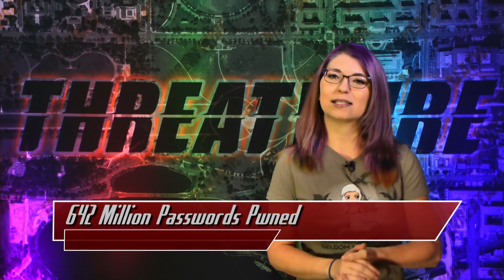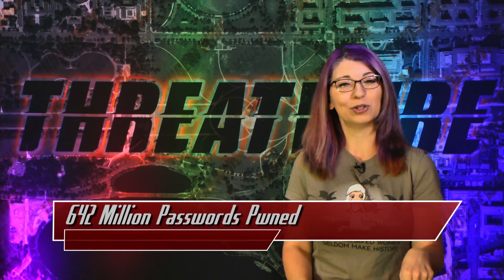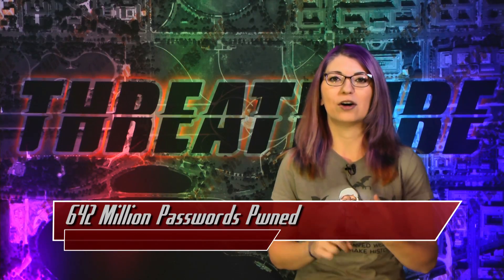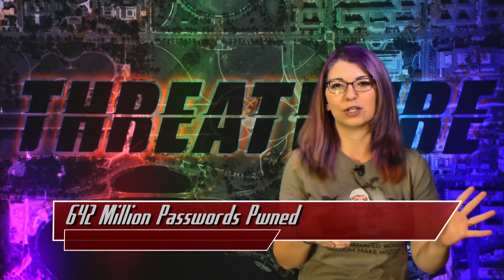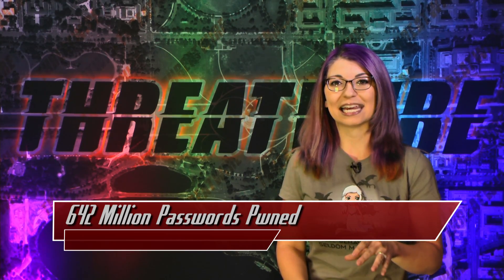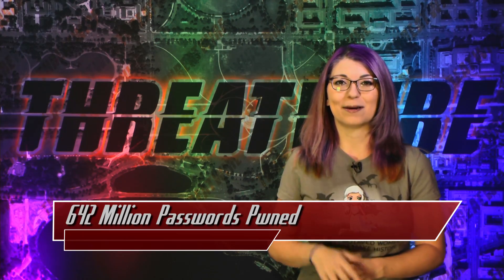If you had an account with Myspace, LinkedIn, Tumblr, or Fling a few years ago, make sure you haven't been using that same password on multiple sites. Each of these breaches happened in the early 2010s: Fling was in 2011, LinkedIn in 2012, Tumblr in 2013, and Myspace sometime between 2007 and 2012. The millions of passwords stolen were sitting in the dark until May of 2016, with over 600 million passwords stolen across all four breaches up for grabs on the dark web.